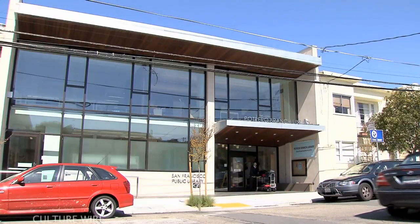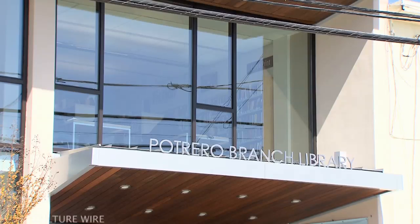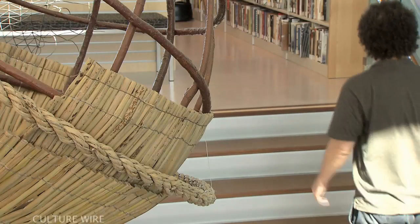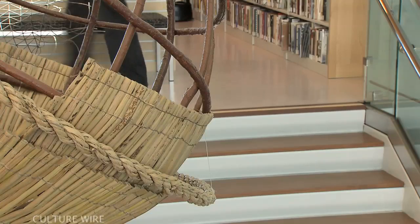The Branch Library Improvement Program is a bond-funded program undertaken by the San Francisco Public Library to upgrade each of the branch libraries throughout all the neighborhoods. One of the great benefits of this opportunity is that each of these ten branches has a unique artwork that has been created specifically for that branch, based on input from people who live near that branch in the surrounding neighborhoods.